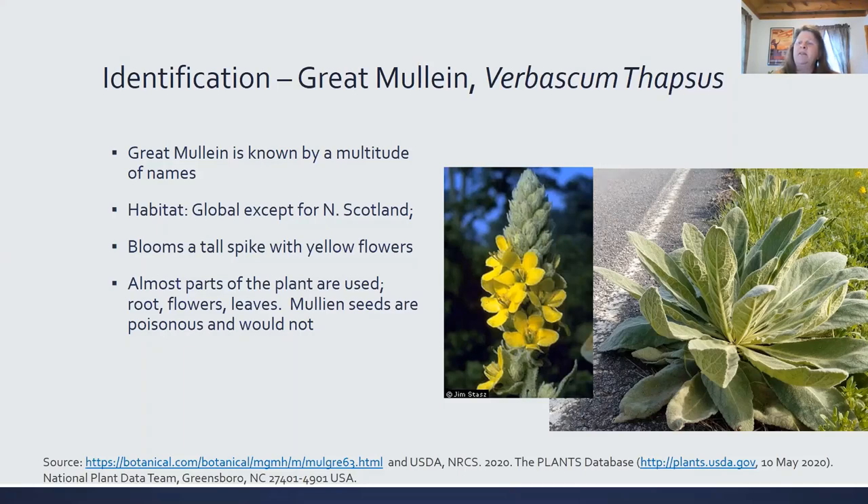The habitat — it grows in arid, gravelly, sandy, or chalky soil of roadsides, cliff banks, and unused land.